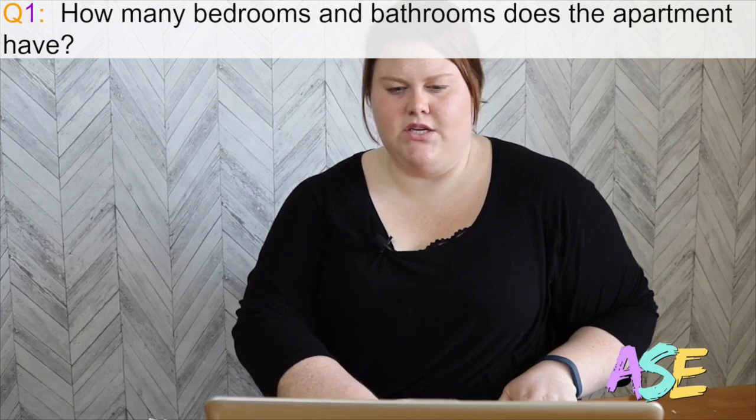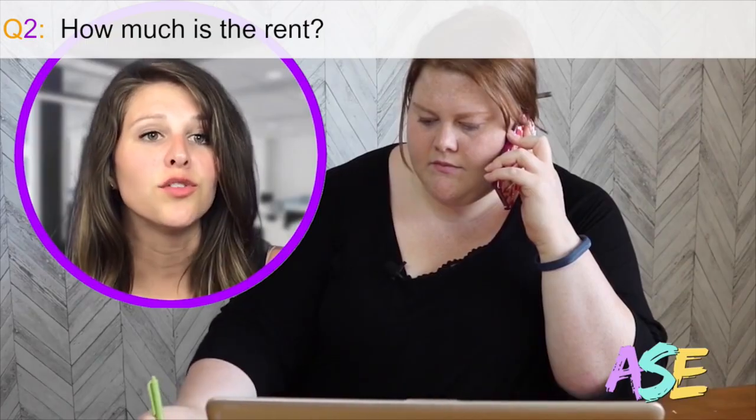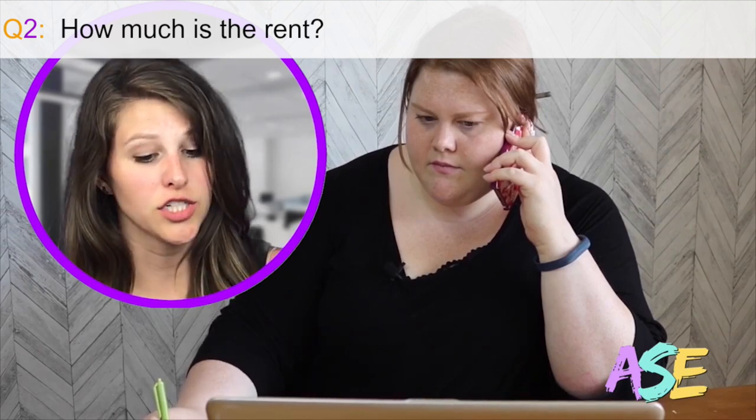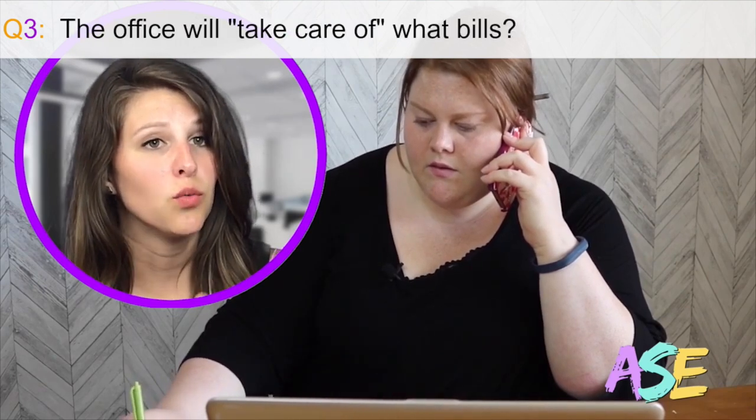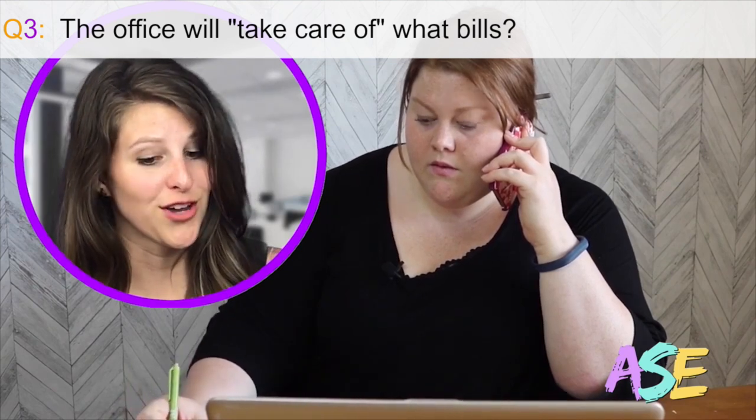This one looks good. Two bedrooms? Two bathrooms? The unit rents for $900. We take care of the water, cable, and high-speed internet for you.